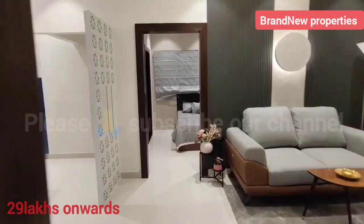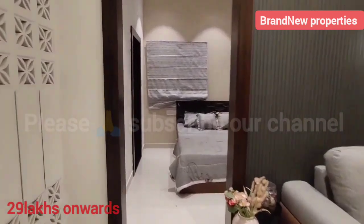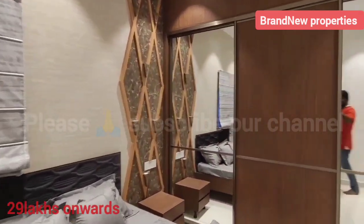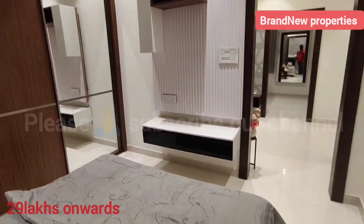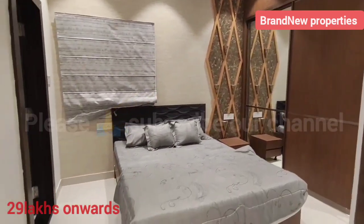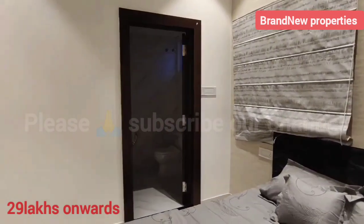The project features a tournament center clubhouse with attached washrooms and the highest UDS. We will start with the 1BHK layout, and contact details will be mentioned in the description box.